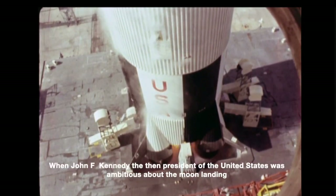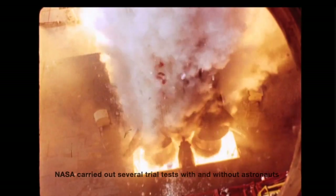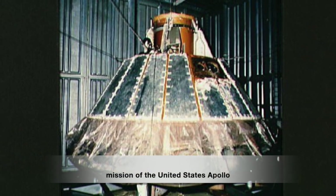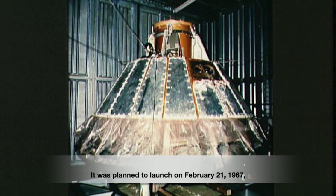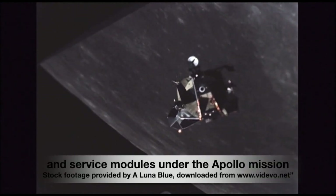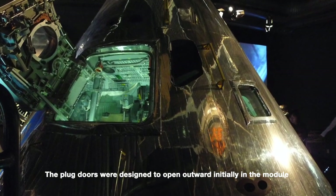When President John F. Kennedy was ambitious about the moon landing, NASA carried out several trial tests with and without astronauts. The mission AS-204 was initially to be the first crewed mission of the Apollo moon landing program, planned to launch on February 21st, 1967 — not to land on the moon, but as the first low Earth orbit test of the command and service modules. The plugged doors were originally designed to open outward in the module.